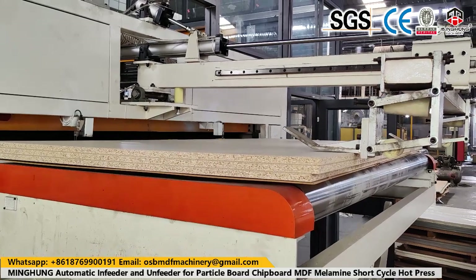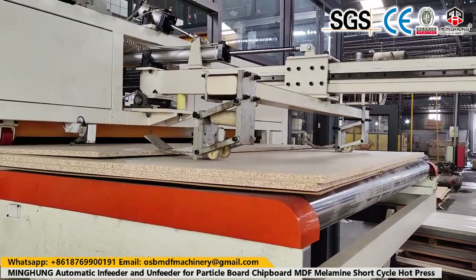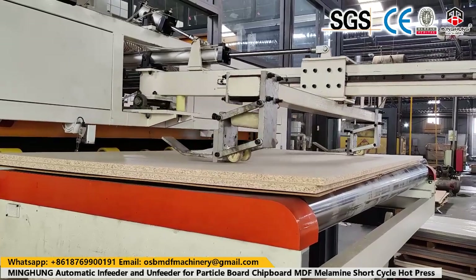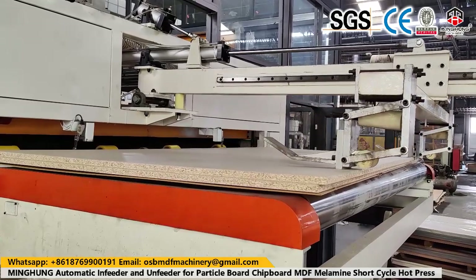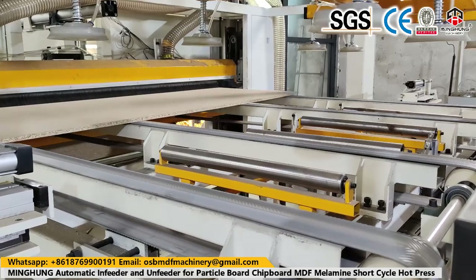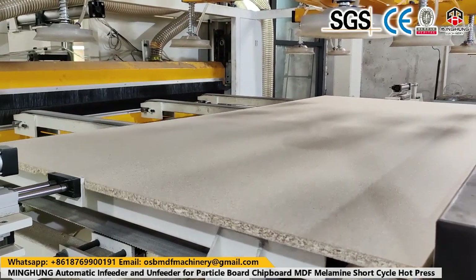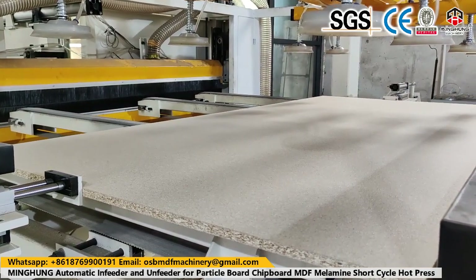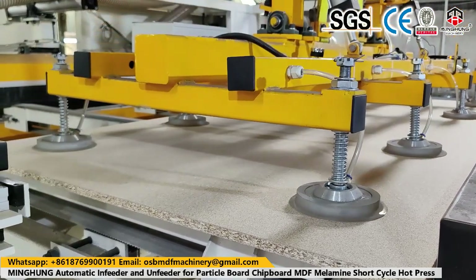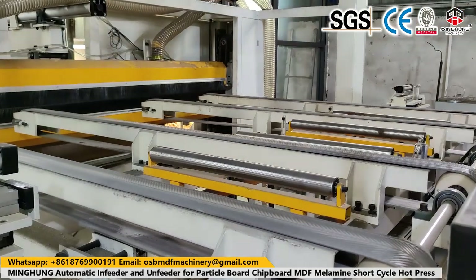OSB and MDF production lines have revolutionized the woodworking industry, providing efficient and innovative methods for manufacturing these versatile materials. The careful selection and preparation of raw materials, along with the precise blending of fibers and resin, result in high-quality OSB and MDF boards. The pressing and consolidation process ensures the formation of durable and dimensionally stable panels. With their numerous advantages, including cost-effectiveness and environmental sustainability, OSB and MDF have become go-to materials for construction and furniture applications.